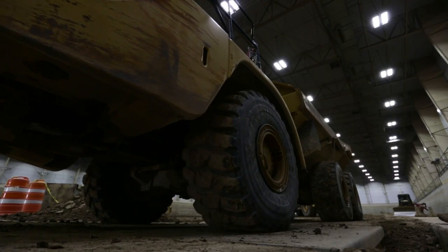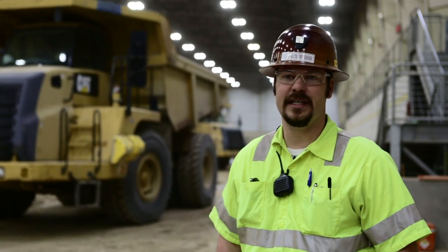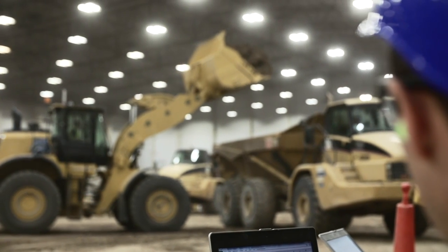When we install scales like these that you see over my shoulder, one of the things that we do is a scale repeatability study. We took a machine and ran it over those scales 30 times so we can measure the repeatability of the scales. That's important because it gives us confidence in the numbers we're providing to our customers.